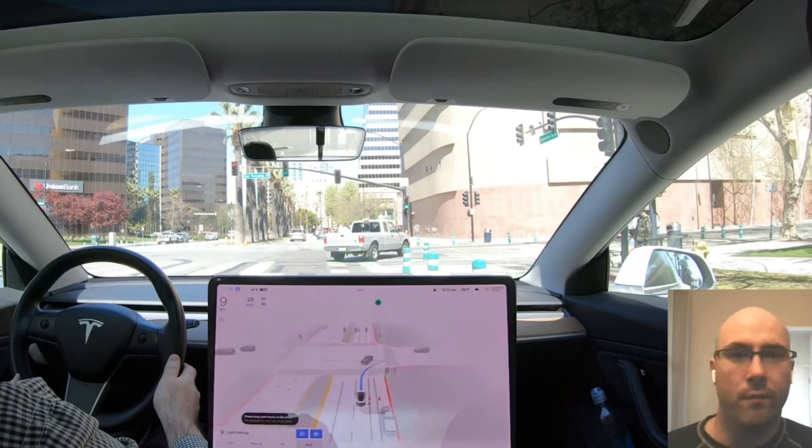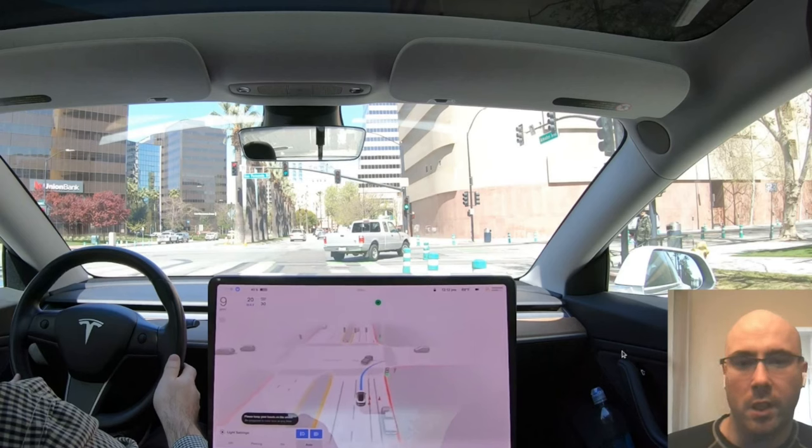The firmware has been updated a few times since they had that incident, so there could potentially be some difference there. This is the intersection of note — San Fernando and Alameda in downtown San Jose.